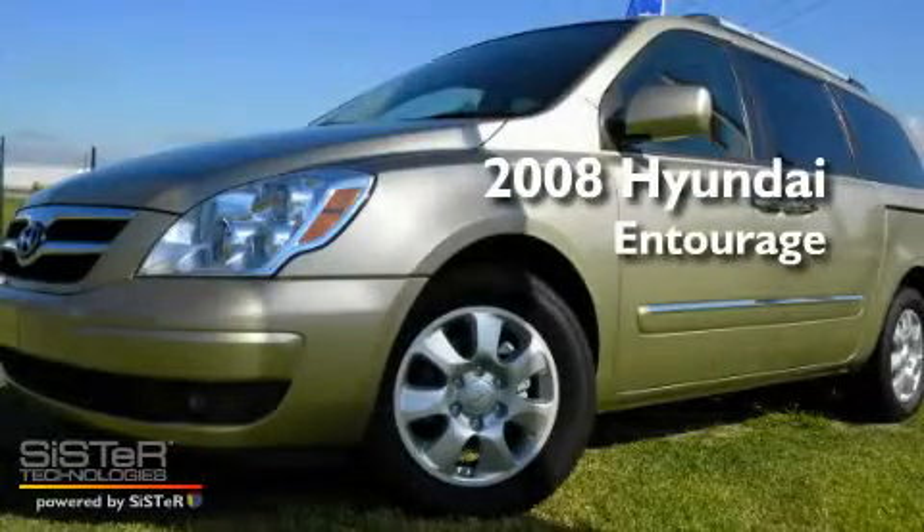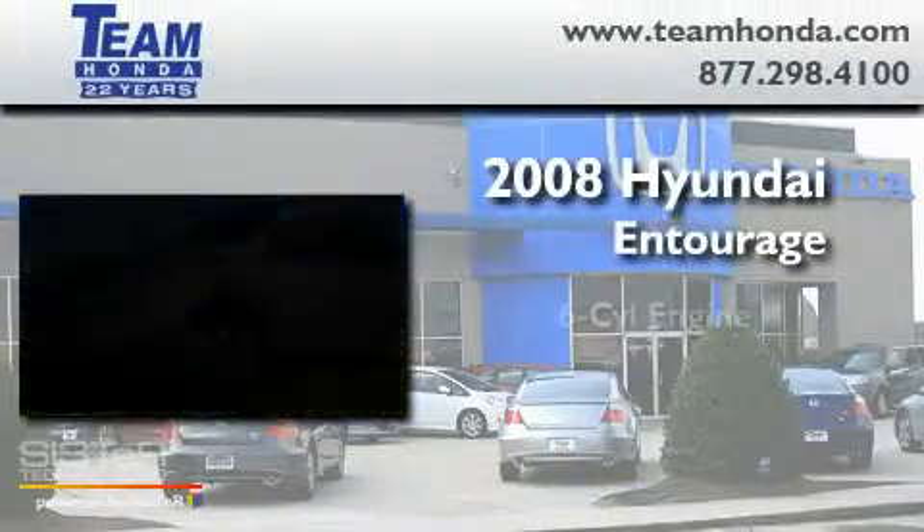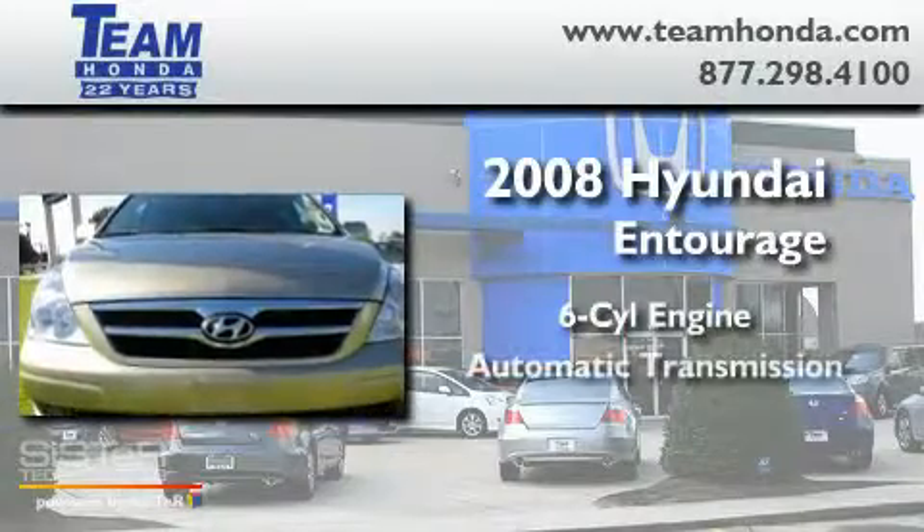This is a 2008 Hyundai Entourage. It has a six-cylinder engine and an automatic transmission.